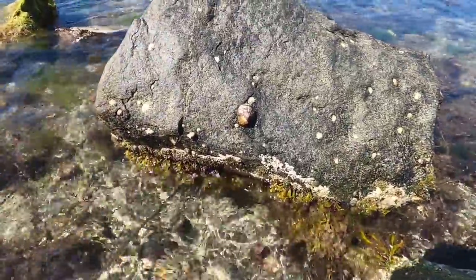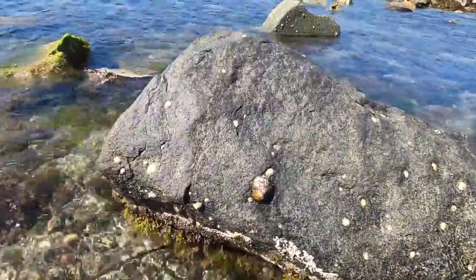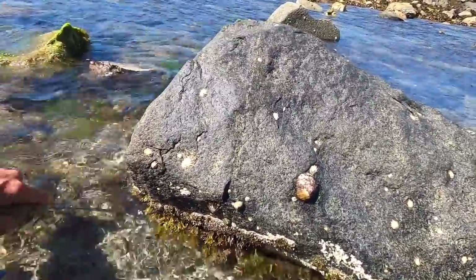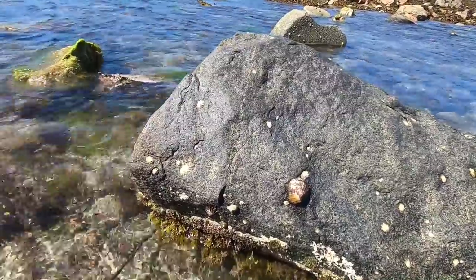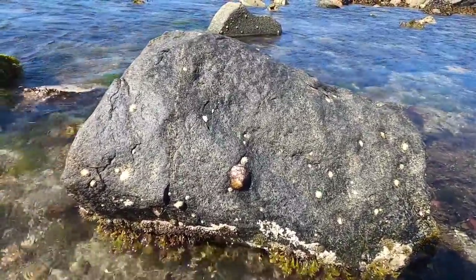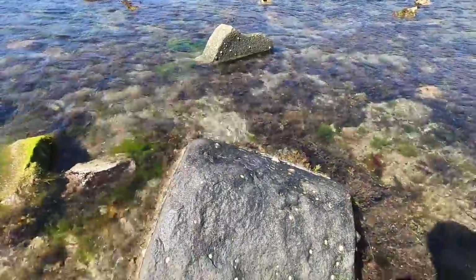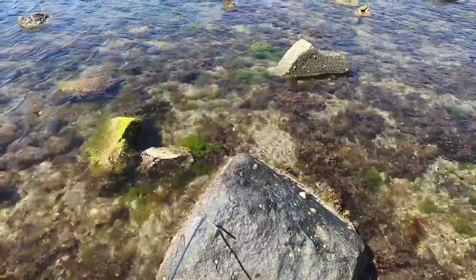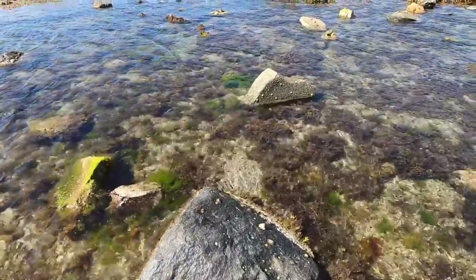Nice old dugout mound here. I don't feel like there's anything in that one, but beautiful little mounds though. You can see the front and the back entrances — that's what you're looking for for those lobsters.